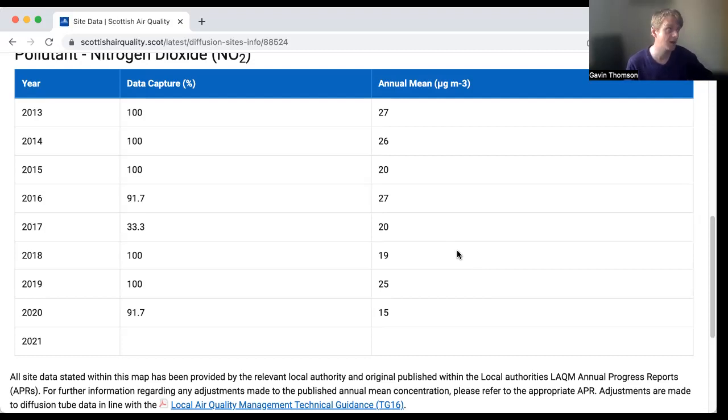If you're maybe engaging in work on a local planning application, they will need to take account of air quality and the impact of the development on air quality. Looking at this data, going on the map, seeing what data is near the site in question — all of that stuff is really useful.